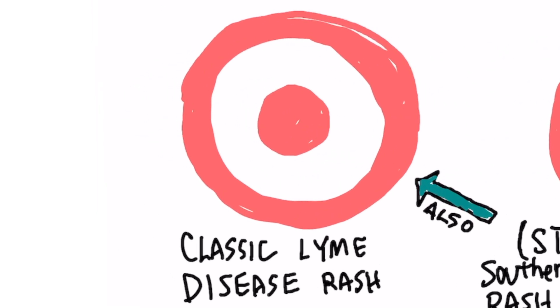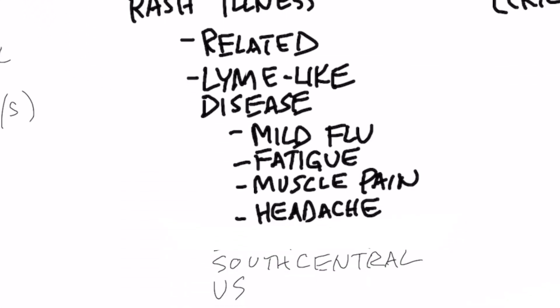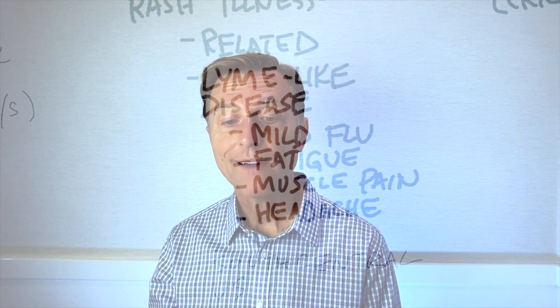However, just because you have the bullseye rash doesn't mean you're going to get Lyme or you have Lyme disease. It could be something else, like southern tick-associated rash illness, which is a related type illness. You may have mild flu symptoms, fatigue, muscle pain, and headache. This usually occurs in the south central states in the U.S. If you have southern tick-associated rash illness, it can look like a bullseye, or it can just look like a regular rash.